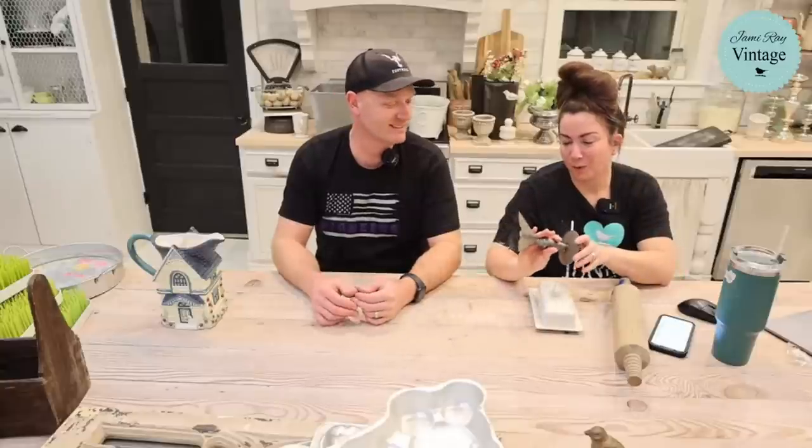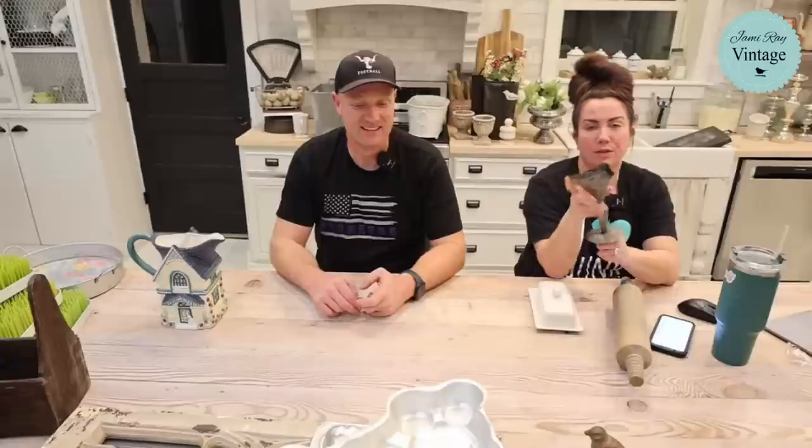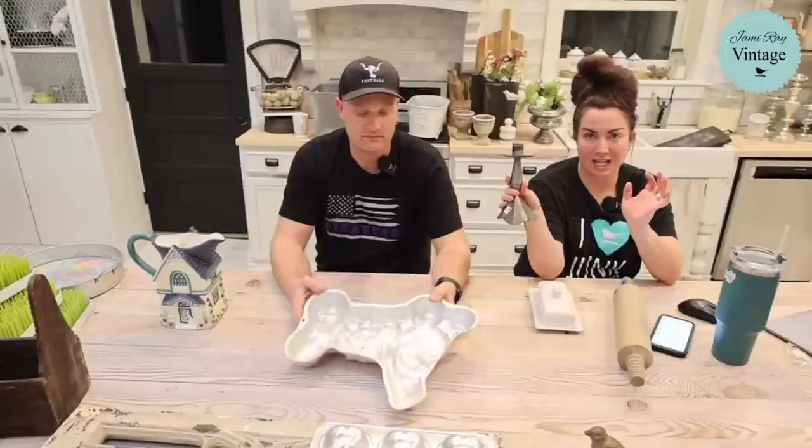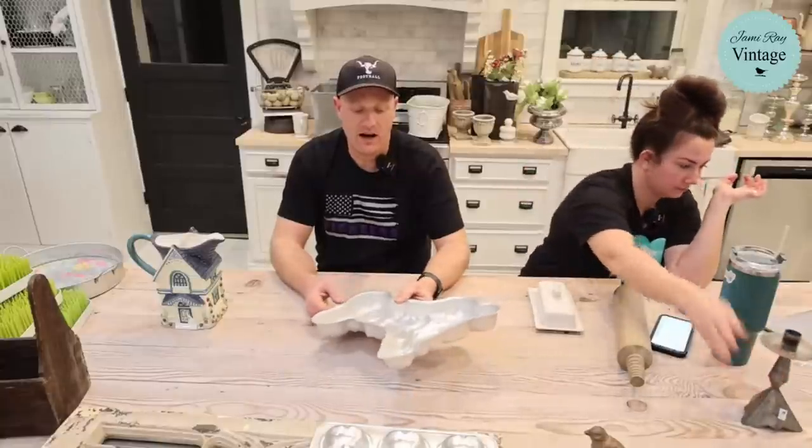This little embossed tin was a dollar. They put some cement in the bottom so it wouldn't be too floppy and fall over. We're going to paint it and sell it for $9.95.